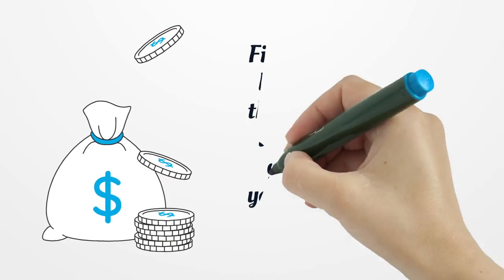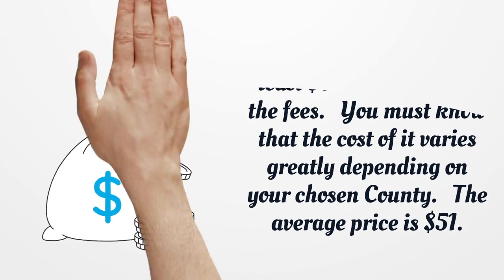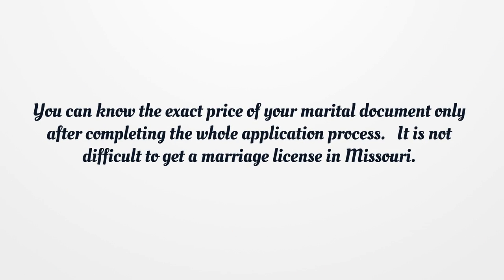Finally, you must have at least $51 in cash to pay the fees. You must know that the cost varies greatly depending on your chosen county. The average price is $51. You can know the exact price of your marital document only after completing the whole application process.